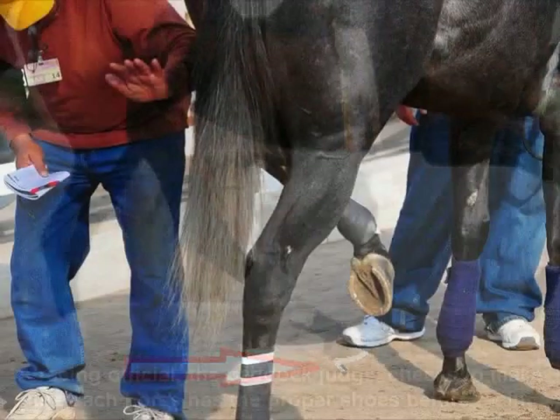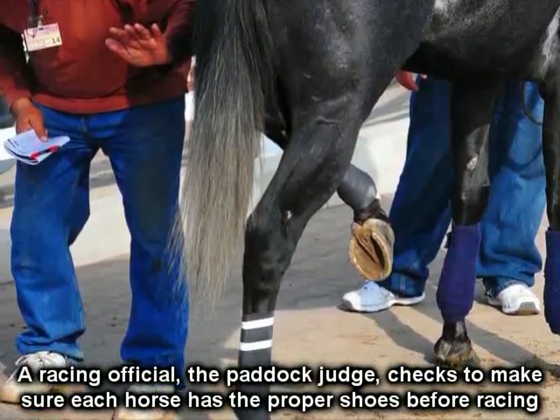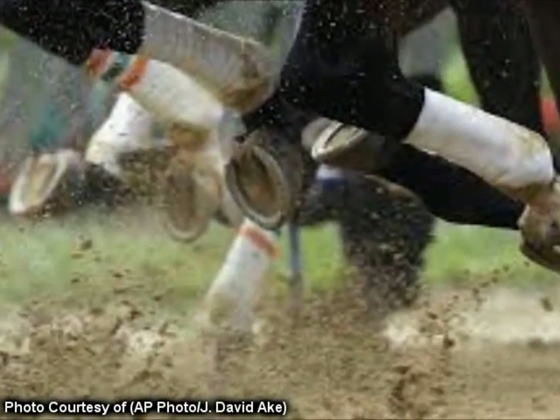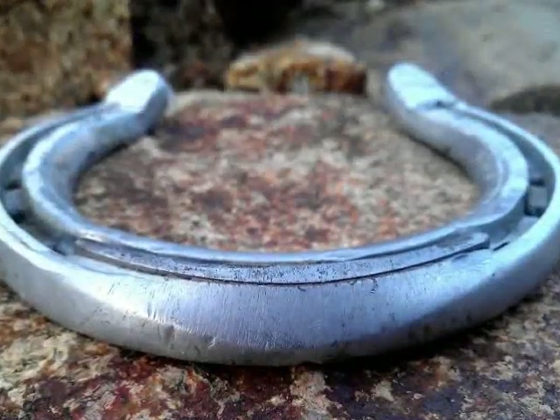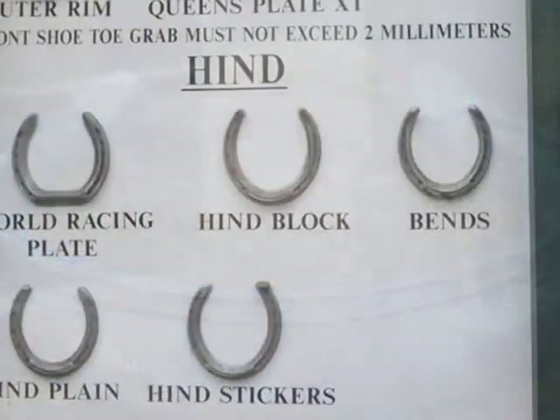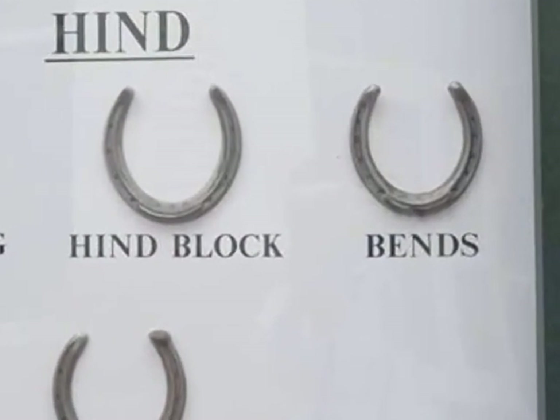Turndowns have now been banned in most all racing jurisdictions, as it was discovered they would cause soreness to the horse, wear and tear on the track's base, and also became a safety issue for the jockeys in the event of a fall. A racing shoe or plate that is similar but less severe than a turndown shoe is called a bend. Bends are permitted to be used in some racing jurisdictions.